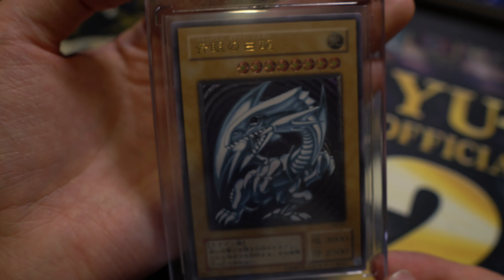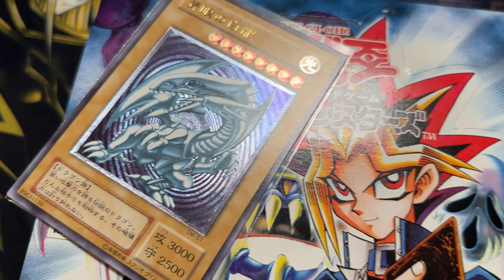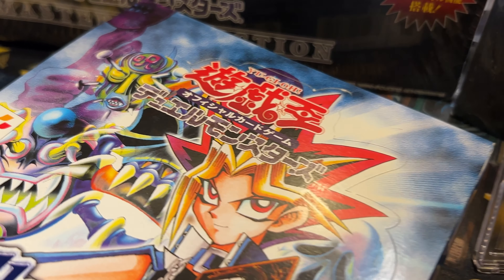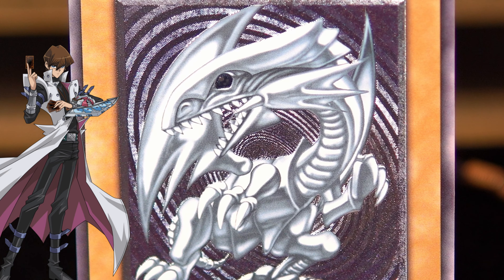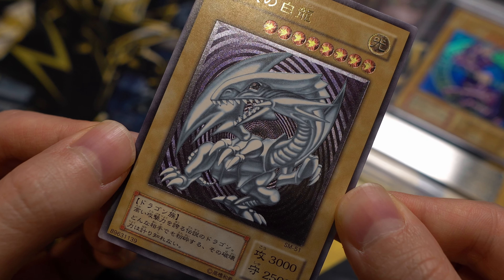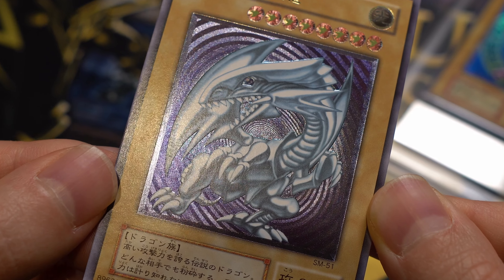Now I'm going to show you my SM51 Blue Eyes. One thing I really want to point out is the top left corner — the background of the SM51 Blue Eyes has a little bit of a purple color to it. Just keep that in mind, and we will come back to this fact later in the video.